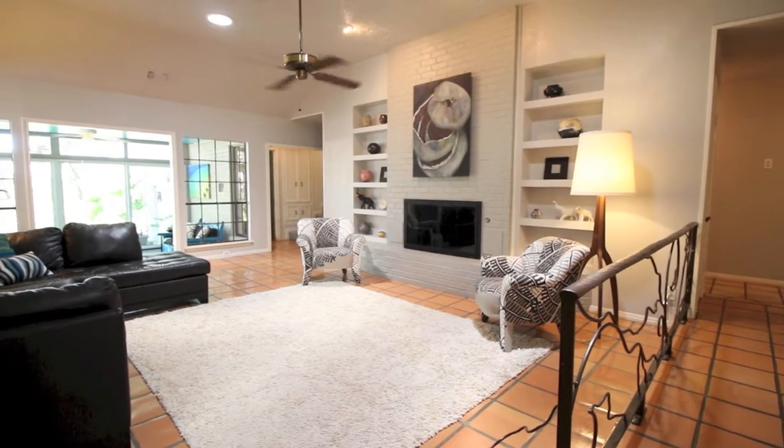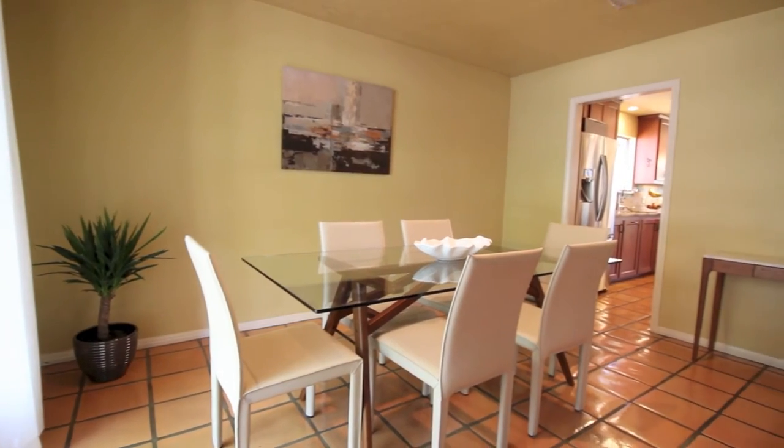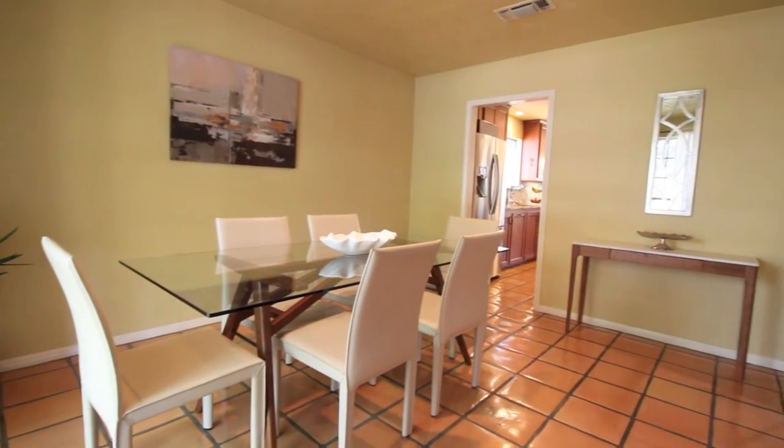It's a four-bedroom, three-bath, about 2,813 square feet — but we think it's bigger — and it has an incredible floor plan for a family or for an investment property.